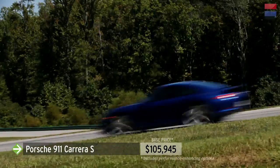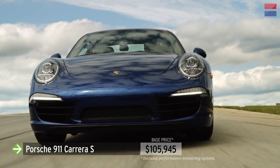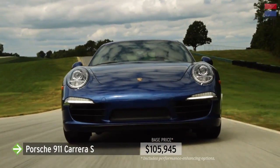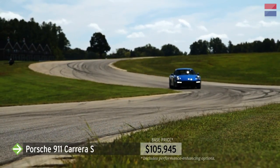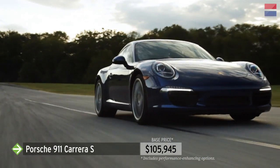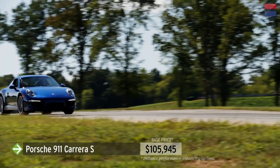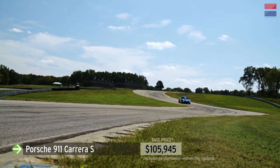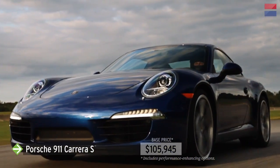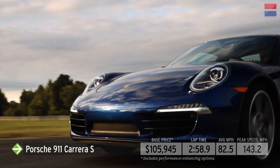In the downhill Sector 3, the new 911 outpaced the far more extreme and powerful 911 GT3 RS we tested two years ago by a tenth of a second. Improved stability and confidence allowed for higher speeds. The 911 is a car taken off its toes and put onto its feet. Porsche smoothed out the 911's dartiness and jumpiness — directional changes are less frantic than before, making for a more settled and capable track car. Its lap time snuck in under 3 minutes at 2 minutes 58.9 seconds.